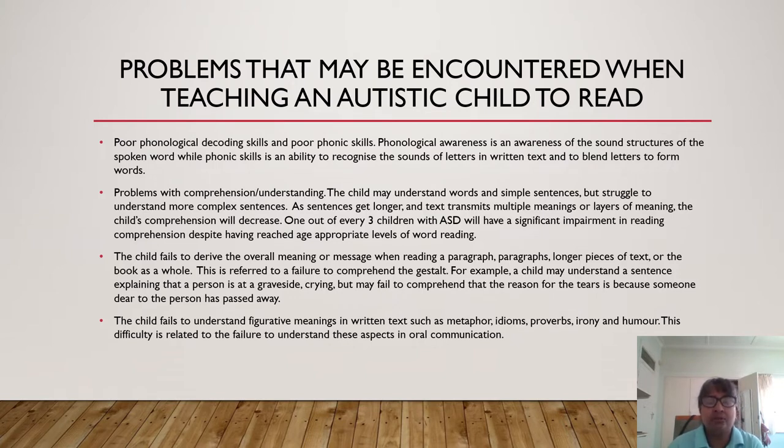Let's look at some of the problems that may be encountered when teaching an autistic child to read. Poor phonological decoding skills and poor phonics skills. Phonological awareness is an awareness of the sound structures of the spoken word, while phonics skills is an ability to recognize the sounds of letters in written text and to blend letters to form words. Problems with comprehension and understanding — the child may understand words and simple sentences, but struggle to understand more complex sentences. As sentences get longer and text transmits multiple or layers of meaning, the child's comprehension will decrease. One out of every three children with ASD will have a significant impairment in reading comprehension, despite having reached age-appropriate levels of word reading — meaning they would be able to decode and read words and sentences but struggle to understand more complex sentences and paragraphs, and this ultimately affects overall comprehension.